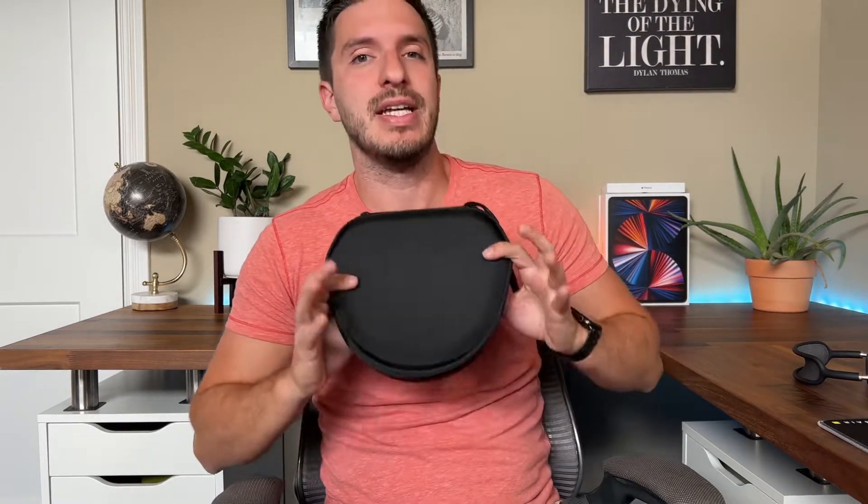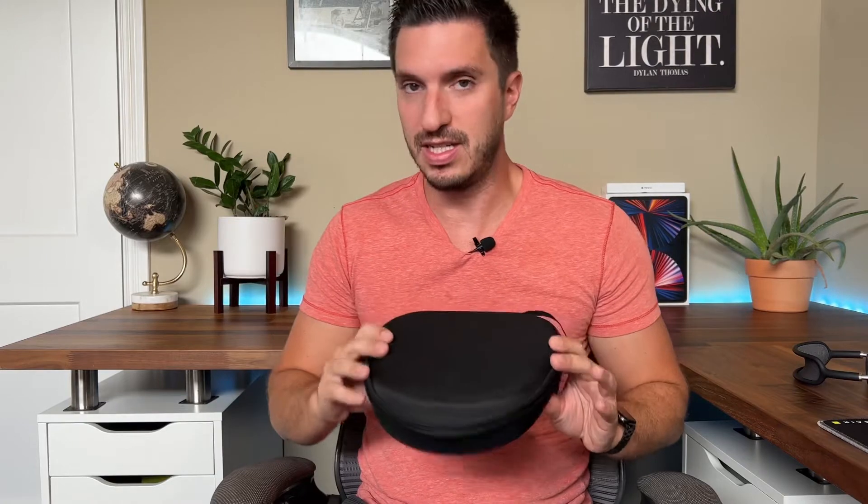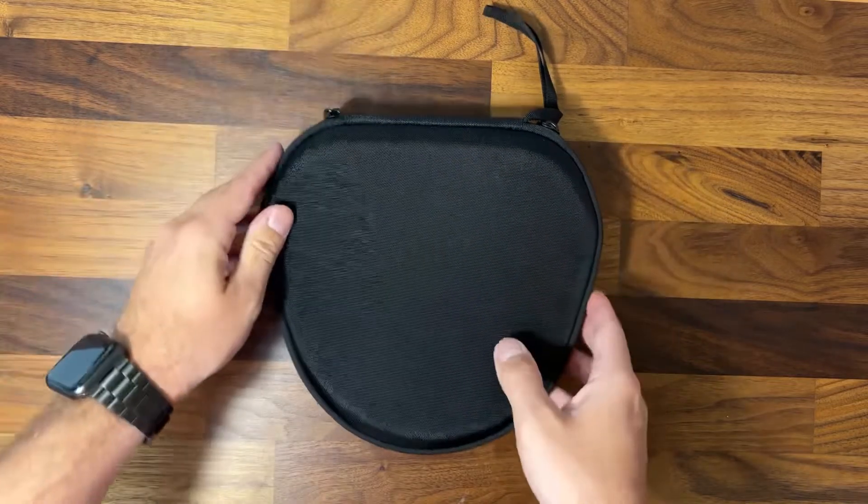These are pretty expensive headphones, so you want something that will protect them and keep them safe. I scoured Amazon looking for the best case for the AirPods Max and I think I found a contender. This is the hard shell case by a company called CO2 Krea — it was the highest rated hard shell case for the AirPods Max on Amazon.